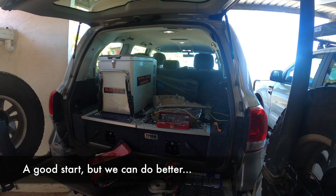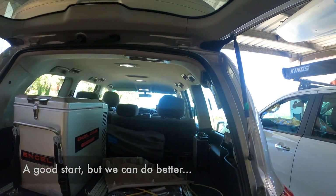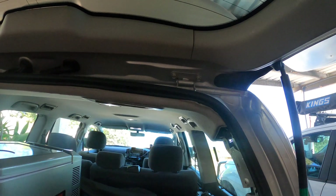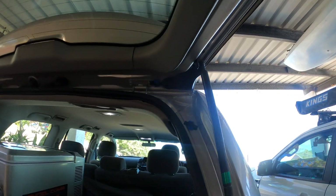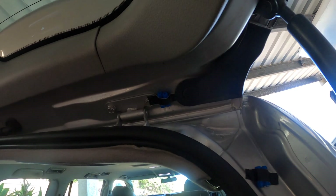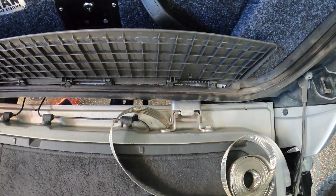The front of the vehicle has now been completed with only the loss of one 10 millimetre socket. Now it's time to do the back. We need to ground this and this, and it closes without displacing either of those, so we should be good.